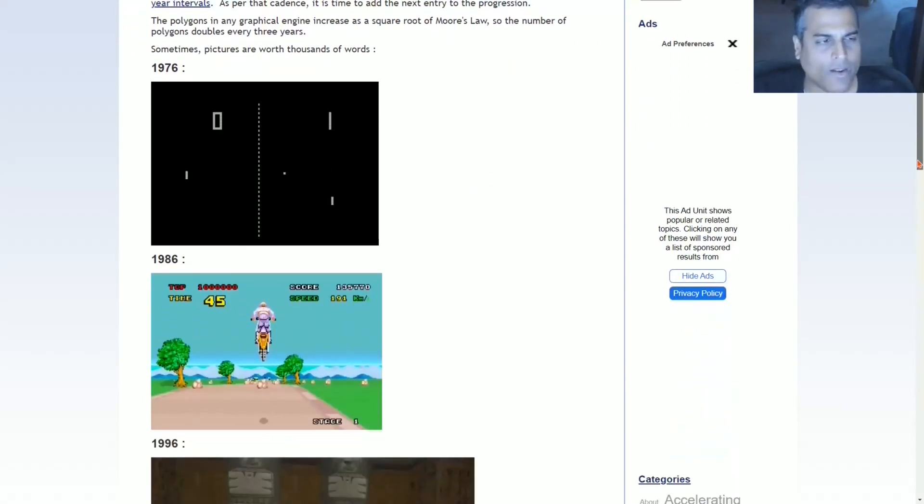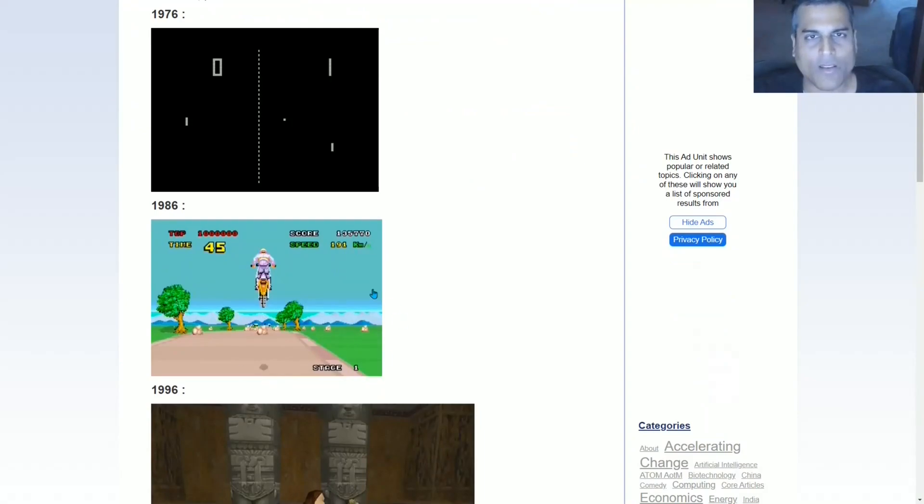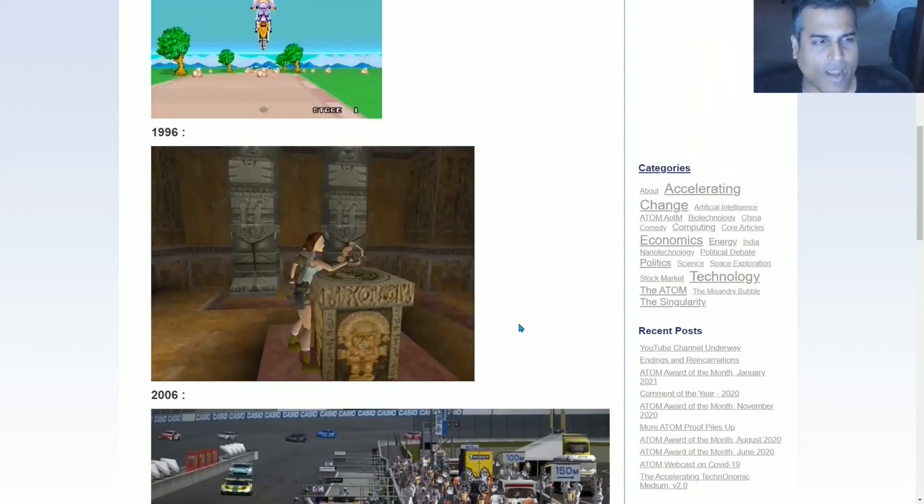Then 10 years later, 1986, you had games with color and some extent of three-dimensional depth. This is still very primitive, but it's a huge improvement over 10 years prior. Go another 10 years and you get to 1996 — this is one of the Tomb Raider games, and you are beginning to have more texture in the backgrounds as well as humans that begin to look a little bit like humans.